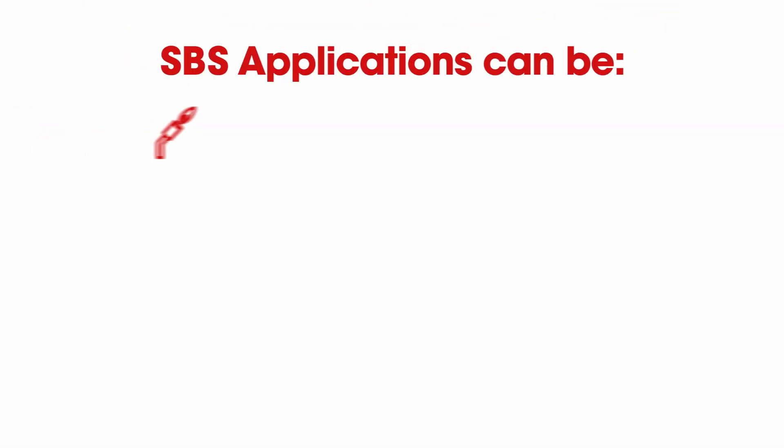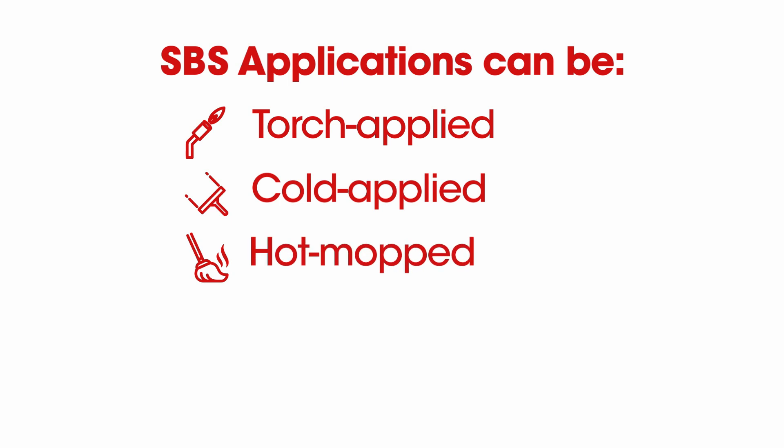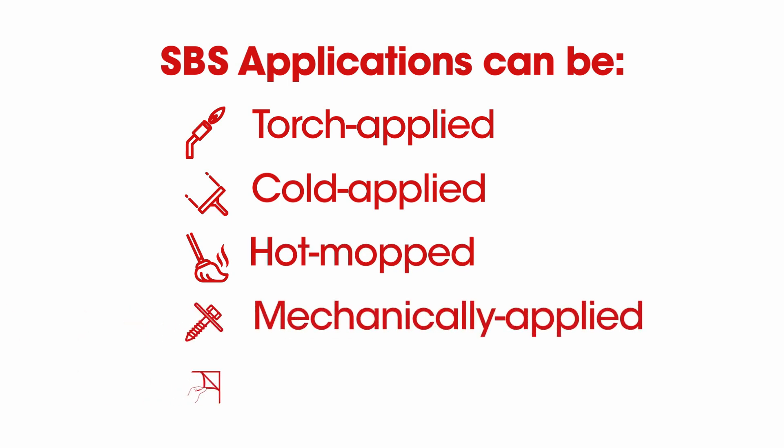SBS can be torch applied, cold applied, and some hot mop systems can be applied with this, as well as mechanically fastened or self-adhered.